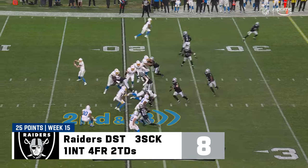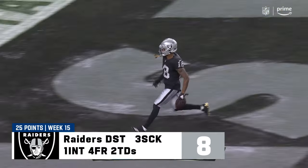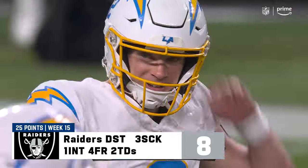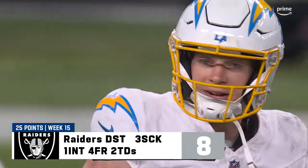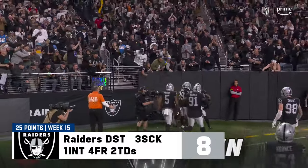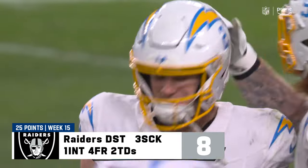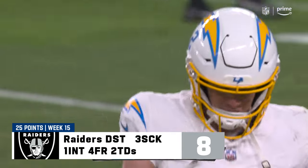Second down and 13. Unbelievable. Jack Jones — they do it again. I mean, there are bad dreams and there are crazy bad dreams, and for the Chargers it's been that kind of a night.